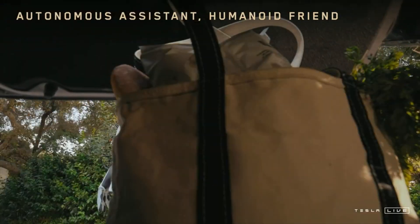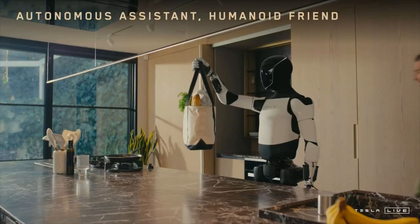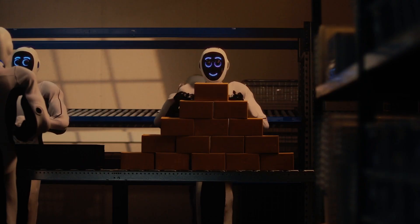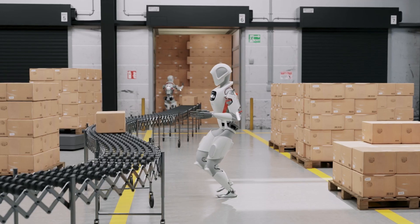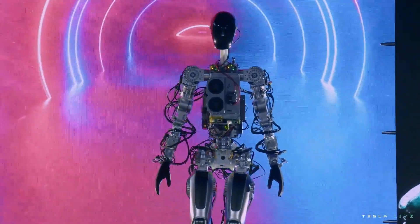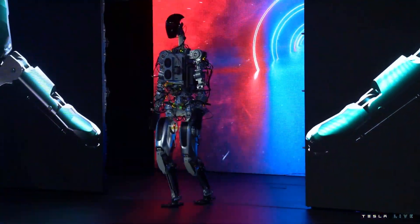Now we know that Elon Musk doesn't do things half-heartedly. So what exactly does he see for Optimus Gen 3 in the future? Tesla's long-term goal is to transform Optimus into a robot that can autonomously perform tasks in human environments, essentially replacing manual labor across countless industries. Musk has made no secret of his belief that robots like Optimus will revolutionize the workforce, freeing humans from repetitive and physically demanding jobs. The aim is to have robots that integrate seamlessly into daily life, and at the upcoming Tesla AI Day, Musk is likely to showcase even more advancements in AI capabilities.